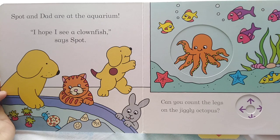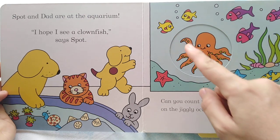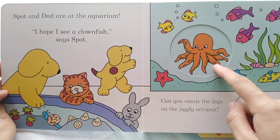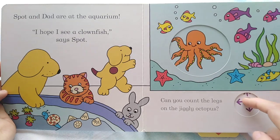Can you count the legs on the jiggly octopus? Let's count. One, two, three, four, five, six, seven, eight. Eight jiggly legs on the octopus.